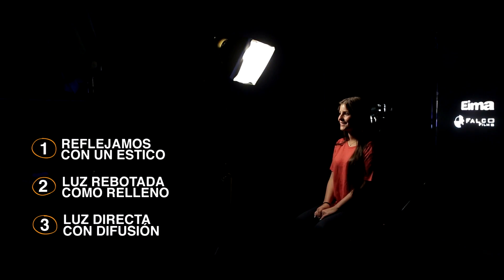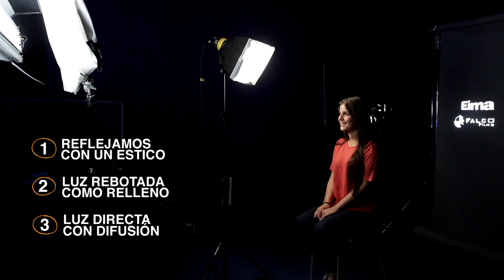Luz de relleno. Con el relleno controlamos el contraste. Es muy importante que no genere una sombra nueva. El relleno lo podemos hacer de tres formas distintas: una, aprovechando las luces que se escapan y reflejándolas con un estico; dos, si la luz que se escapa del resto de los aparatos no es suficiente, dirigimos un aparato a un estico y usamos esa luz que rebota como relleno; o tres, ponemos una fuente de luz directa hacia el personaje pero la suavizamos mucho con difusión para que sea una luz con una calidad muy suave.